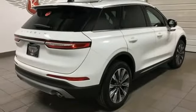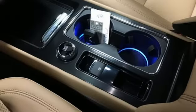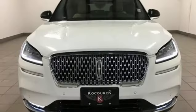Front heated leather bucket seats. Rear parking sensors. Streaming audio. Remote engine start smart device. Dual zone climate control. Auto dimming rear view mirror. And automatic transmission.